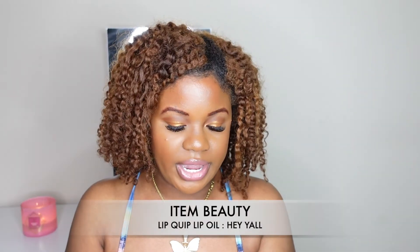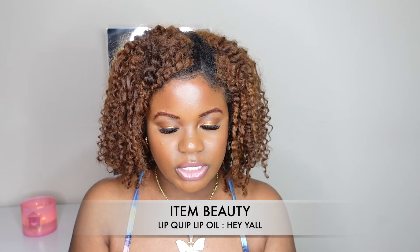The next product is by Item Beauty — I love lip oils. This is the lip quip lip oil in the shade Hey Y'all. I'm so excited about this; everybody has been talking about this lip oil and I just want to try it for myself.